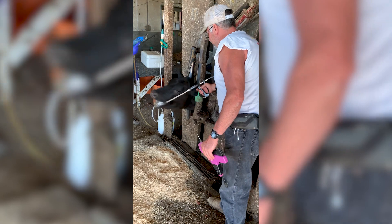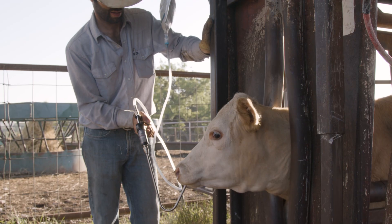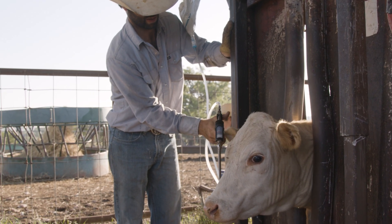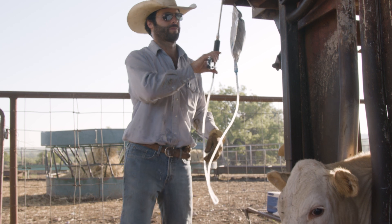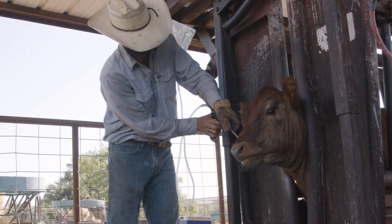Using Lactepro NXT is like using any other oral drench. With the animal's head in a secure and steady position, insert the applicator tip into the side of the mouth over and toward the middle of the tongue. Squeeze the trigger fully on the drench gun. If you are using a pneumatic drench gun, pull and hold the trigger to drench the animal. Make sure all animals receive a full application of Lactepro NXT.